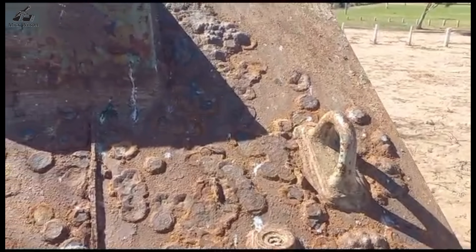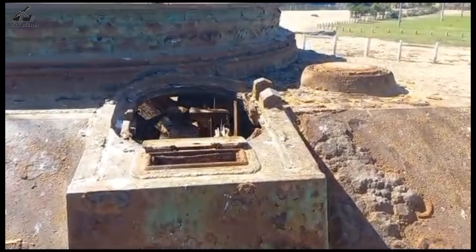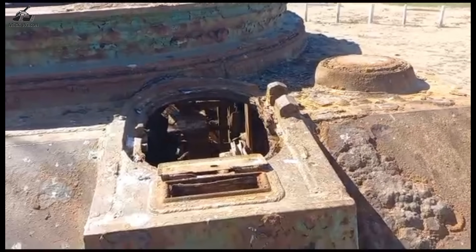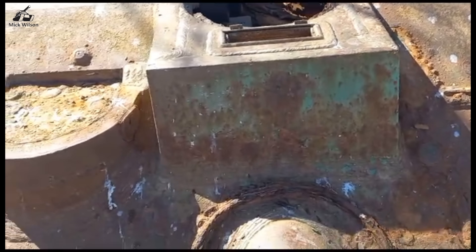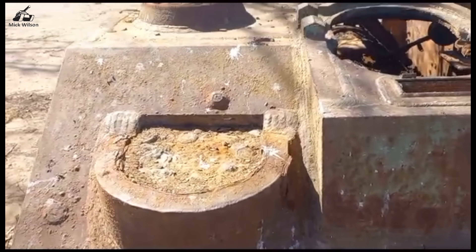The sharp box-like angles of the driver's hoods, as seen here, were an exclusive feature of M4A2s manufactured by the Fisher Body Division of General Motors, from late 1942 through to late 1943.